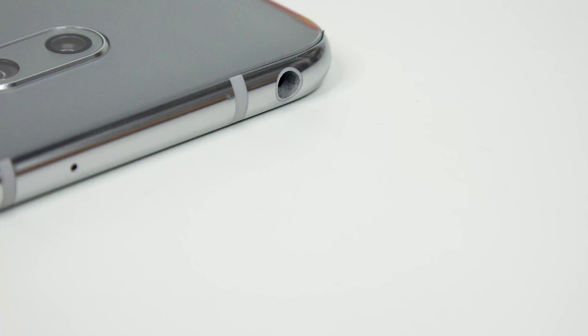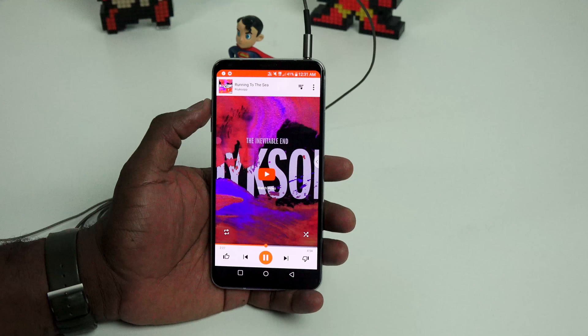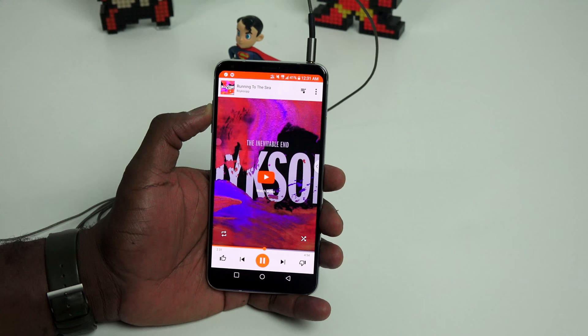Let's start with the first feature, and the most important for me because I like audio: the V30 has a 3.5mm jack, but that's not the big feature. The big feature is that it's got a quad DAC built in, which means you're getting better audio through your headphones. You don't have to crank your volume to 100% — you can go to about 50% and enjoy your music very well.